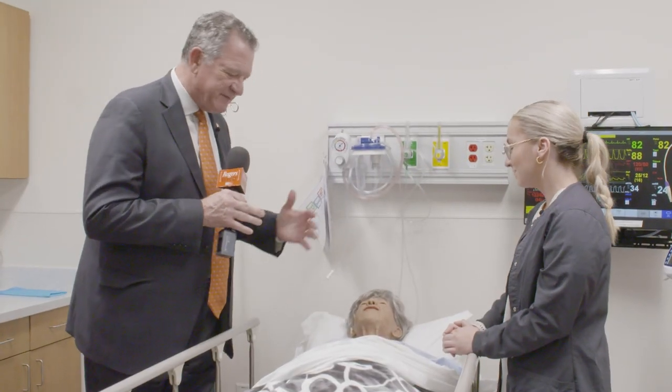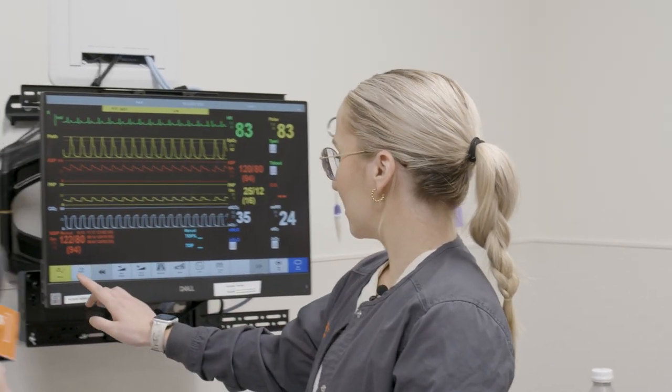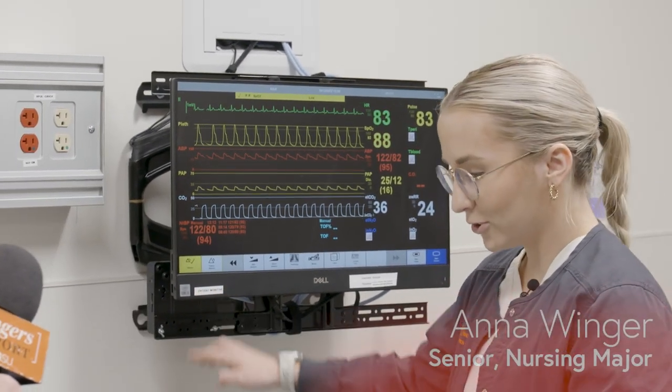Tell me about this simulation experience. What have you learned? So with this simulation — why is that dinging? What's going on? Oh, her O2 is coming down. So right after we talk, that would be a great time to administer the oxygen for this patient.